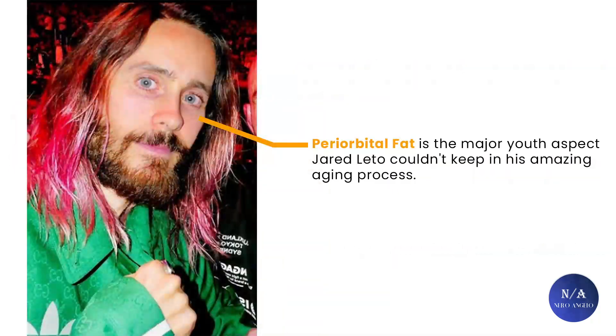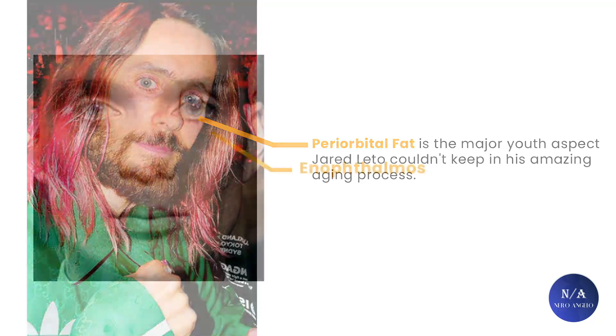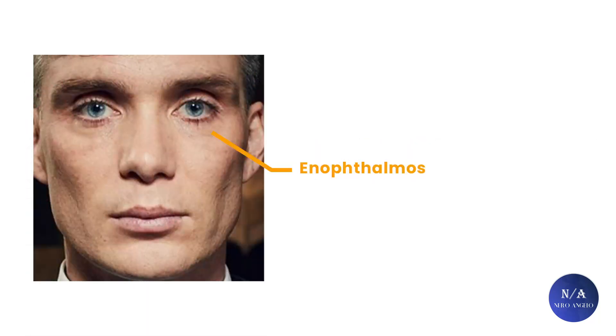Periorbital fat is the major aspect Jared Leto couldn't maintain in his aging process. Cillian Murphy is another example of someone that suffers from a form of enophthalmos. His eyes aren't buggy because they are protruding — it's exactly the opposite. They are very depressed without any fat covering the surroundings. He has no periorbital fat, which explains his notorious cadaver eyes.